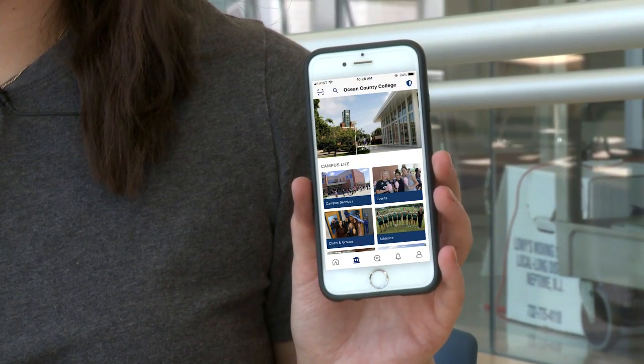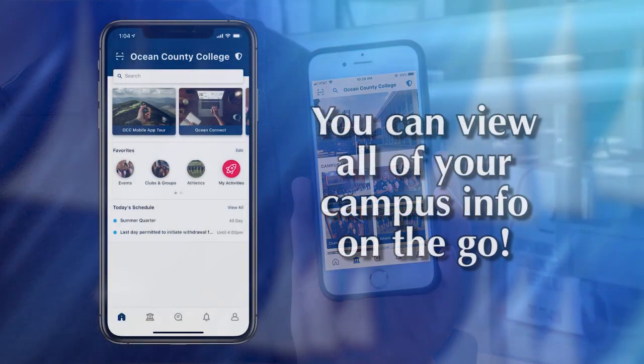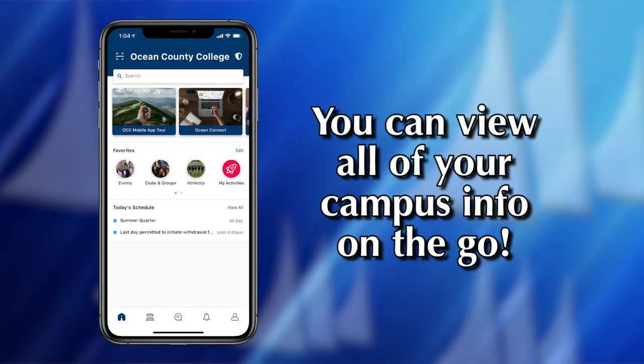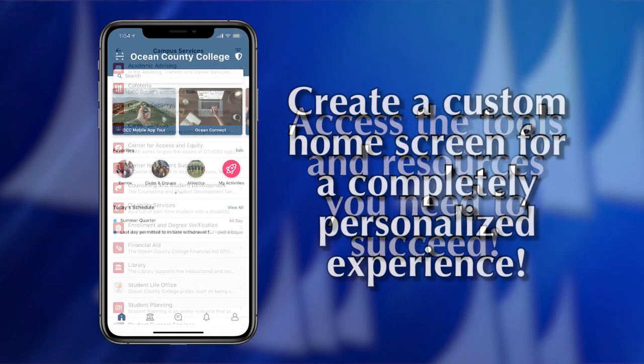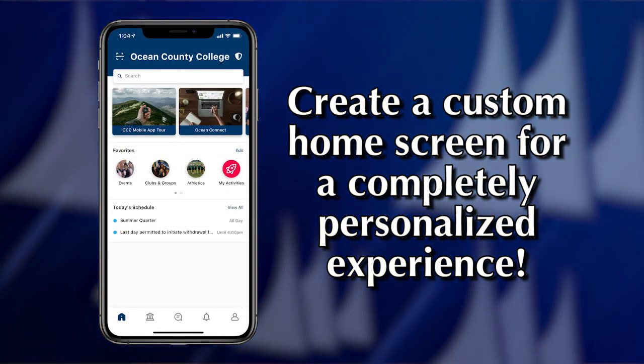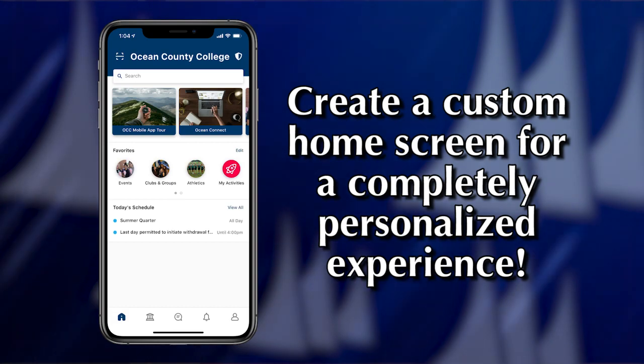Our new app lets you swipe your way into the OCC experience. You can view all of your campus info on the go and access the tools and resources you need to succeed at the college. You can even create a custom home screen for a completely personalized experience.